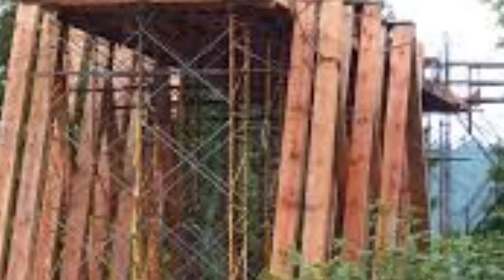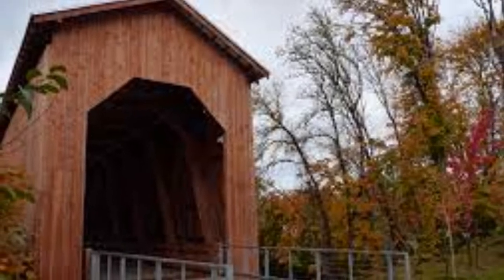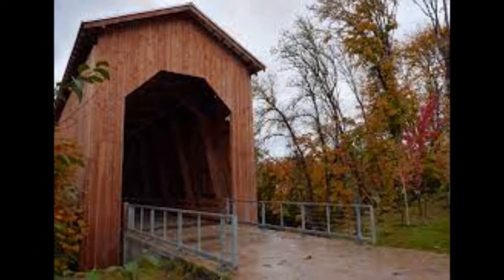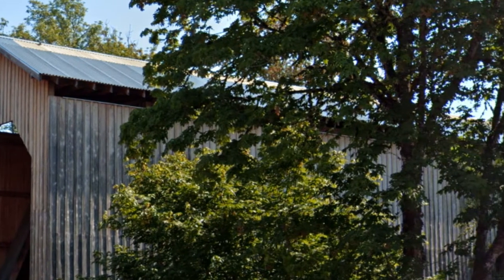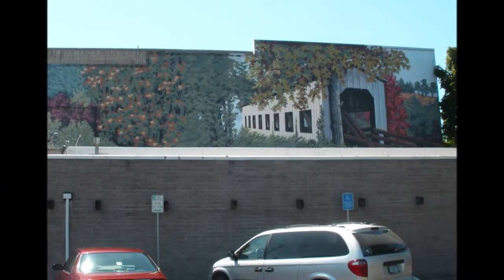This bridge spans the Coast Fork of the Willamette River in Cottage Grove. The original bridge was built in 1925 to carry rail traffic hauling logs from Lorain Valley to the J.H. Chambers Mill, a lumber mill located in the area. The train used to go across there until the mill burnt down, then they shut the railroad bridge down. It fell into decay, and of course they had to replace it in 2010.